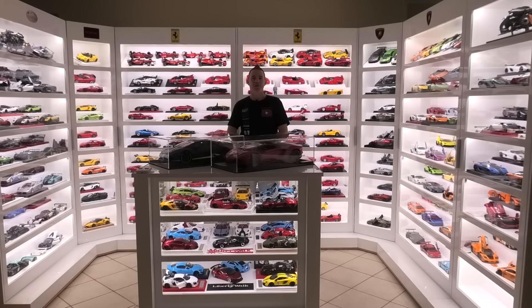Hey guys, I'm Rob and welcome back to Rob's Model Cars. Today is the day — the video that you guys have been asking for most of this year. So today I'm going to show you in detail my 1:18 scale high-end supercar collection.